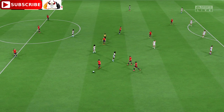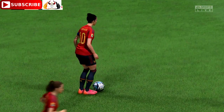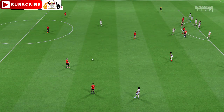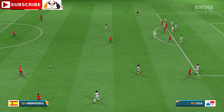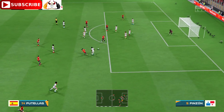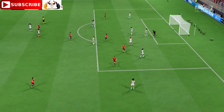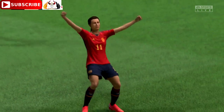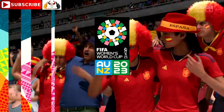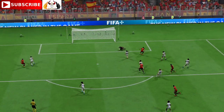And the referee takes exception to the challenge. Free kick. Chance here - and a goal! That is a very bright start. Perfect way to open. Just watch this again - a change of pace, a change of direction, and a decent finish. That's a very good goal.